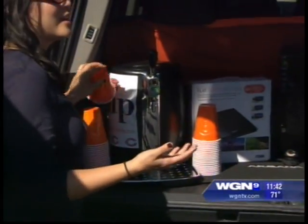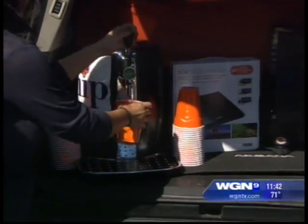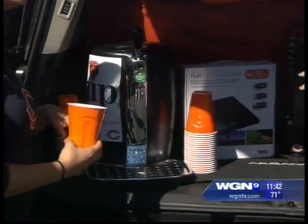Instead of carrying cases and cases of beer, bring just a couple of kegs. This is the Krups beer tender — you just put it in and it's set to pour, so you eliminate all those empty beer bottles. And it keeps things cold without a ton of ice — the unit keeps it cold.